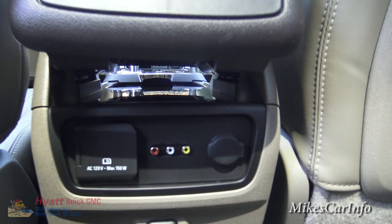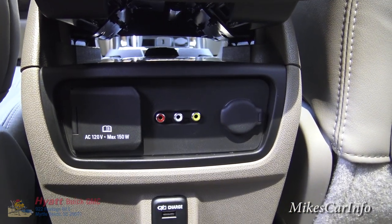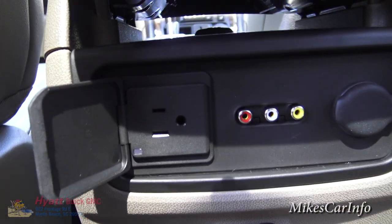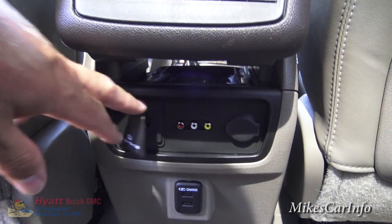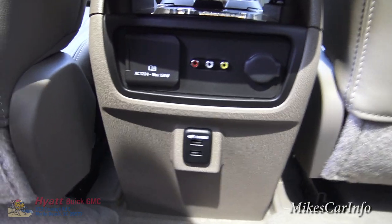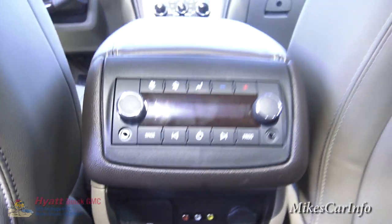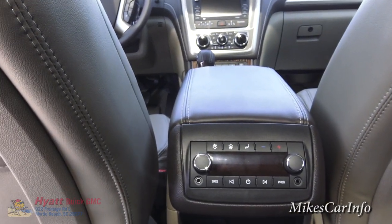Besides putting a DVD in the system, you can also plug in a device via the RCA AV inputs. There's an Edison plug back here so you can plug in something like a laptop — anything under 150 watts. There's also a 12-volt plug and USB chargers for charging devices only, not for playing music. So there are a lot of different things you can do back here to keep rear-seat passengers occupied on long trips.